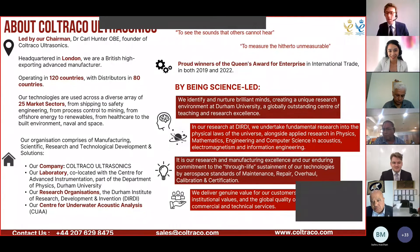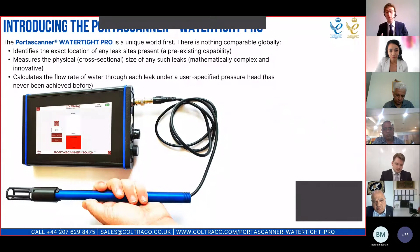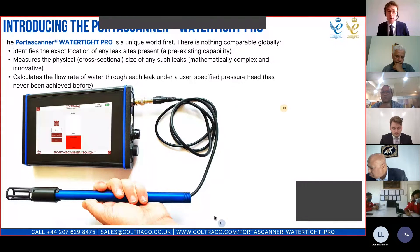Thank you, Lea. I'm going to talk firstly about the Portascanner Watertight Pro — introduce you to the instrument, talk about what it does and some of the science behind it, and also about how to use it. Then Angus will move on to a few case studies and talk more specifically about applications. The Portascanner Watertight Pro is a unique world first and there is nothing comparable globally. It identifies the exact location of any leak sites present in a structure, it measures the physical cross-sectional size of any such leaks, and it calculates the flow rate of water through each leak under a user-specified pressure head.